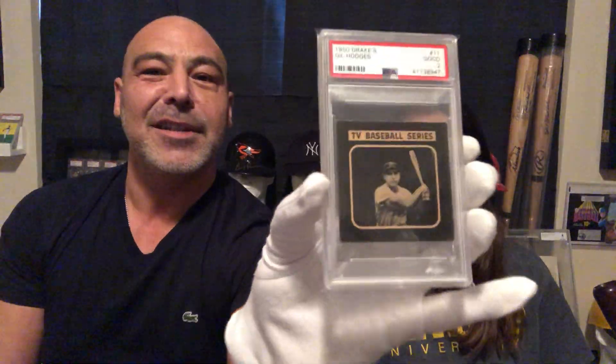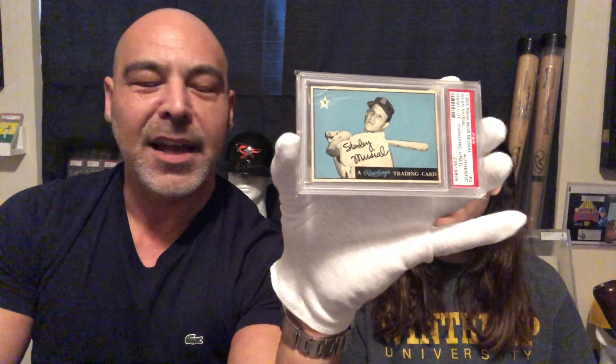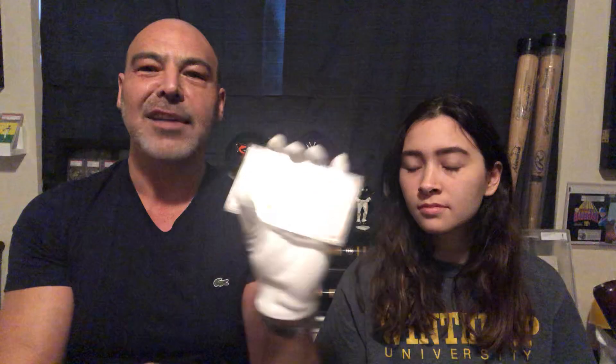We have a 1950 Drake's — these are issued in cookies, and these are rare cards. That's Gil Hodges. In 1955, Stan Musial didn't have a card — he was off at war. But they had these Rawlings cards, and there were a series of, I believe, four of them. They put these on the glove box — when you bought a baseball glove, these were on the box and you would cut them out.